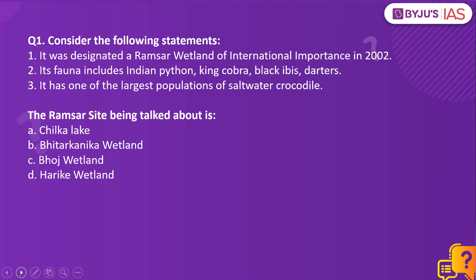Consider the following statements. It was designated a Ramsar wetland of international importance in 2002. Its fauna includes Indian python, king cobra, black ibis, and darters. It has one of the largest populations of saltwater crocodile. The Ramsar site being talked about is which one?